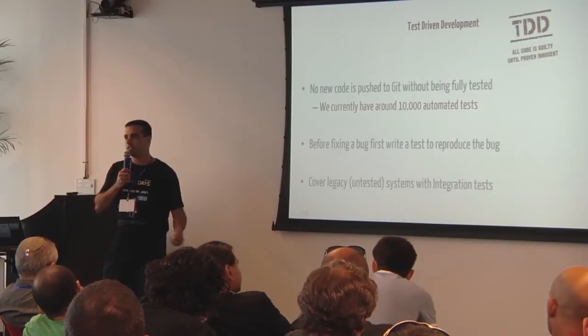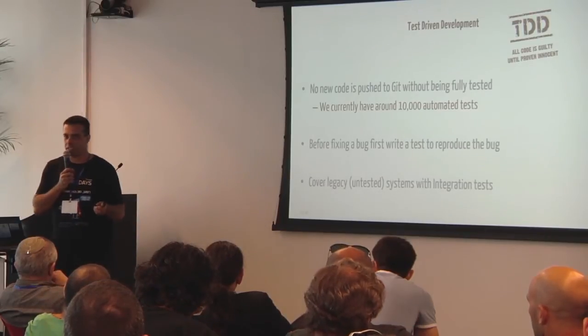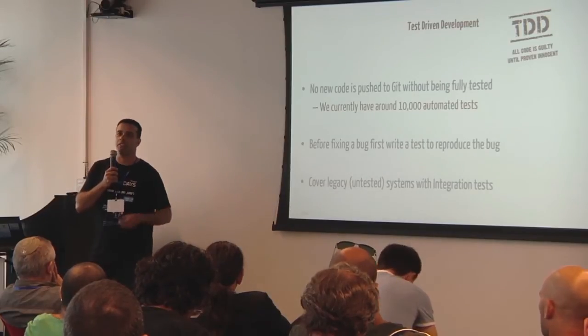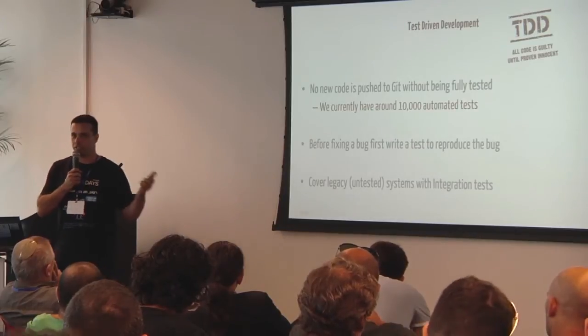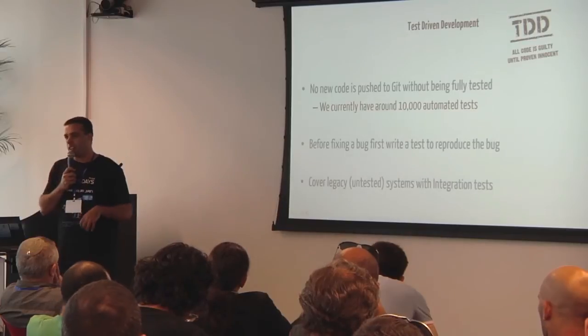For legacy systems — I know not everybody has the luxury of writing new code — at Wix we replaced basically all our legacy code. But before that, with legacy systems you can't really write unit tests for a big blob of spaghetti code. It's hard to write unit tests for code you probably don't know; the people who wrote it already left. But you cover it with integration tests that do end-to-end flows, and that gets you comfortable with the quality of the legacy system. Every time you need to change something in the legacy system, you first write the integration test, say this is how it works, and verify you won't break the code.